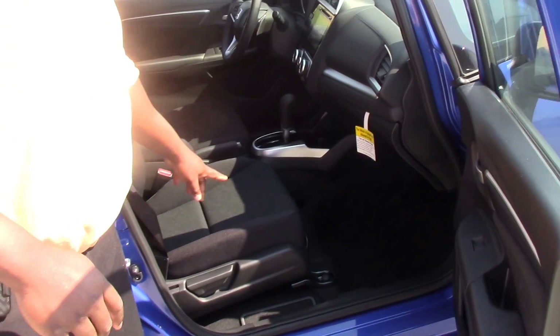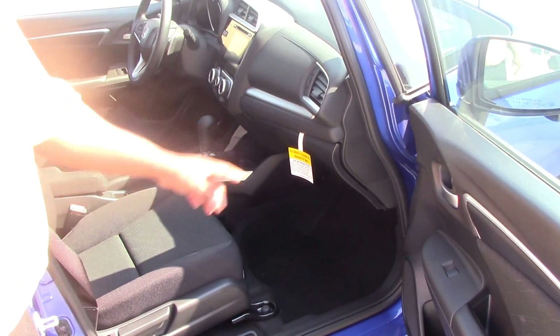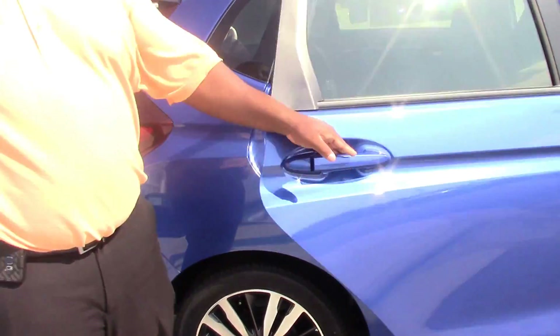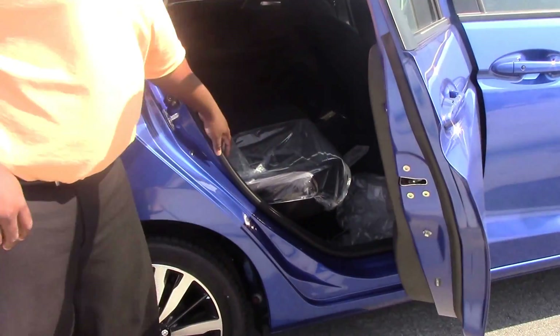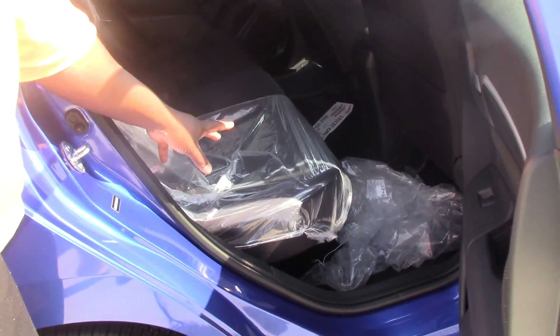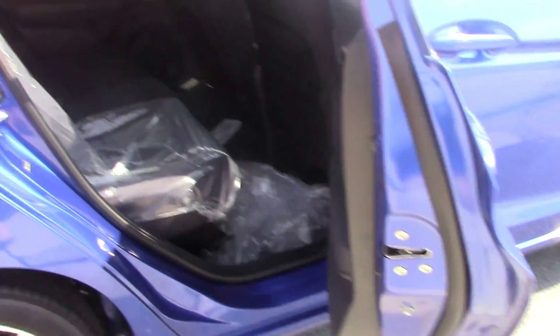As you can see, we have a lot of front leg room. As we make our way to the back of the car, you can see a lot of back room for when you've got five people on the inside. You don't have to worry about anybody's legs touching the back seat.